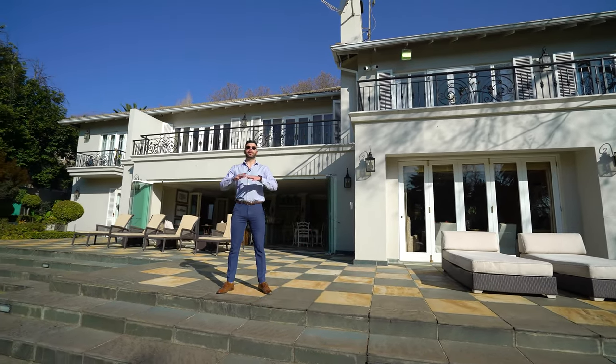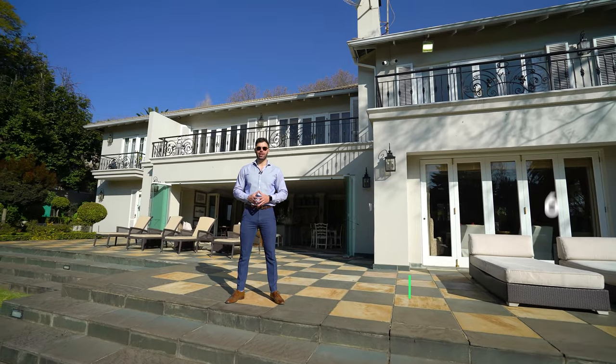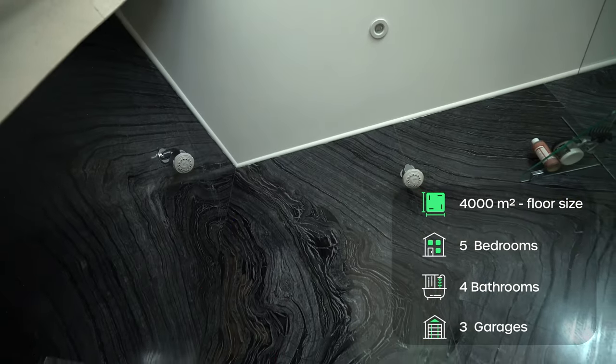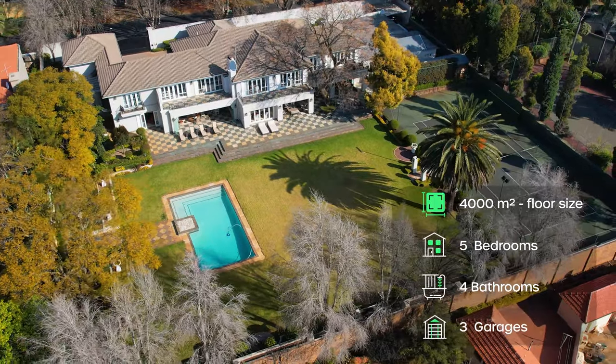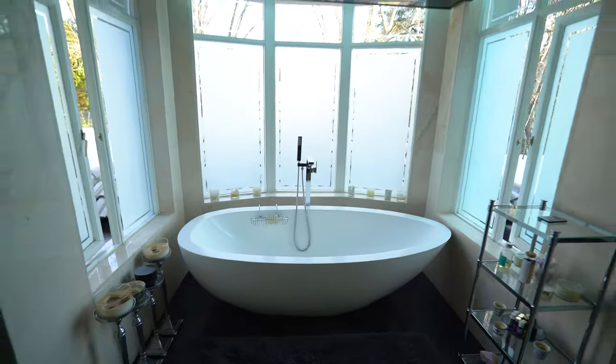Behind me stands the epitome of luxury and sophistication — a 15.9 million rand home that houses five bedrooms, four bathrooms, lush green lawns, pools, tennis courts, spacious family areas and incredible bedrooms and bathrooms. Join me as we tour this Hamptons-style haven and find out why it should be your next new home.